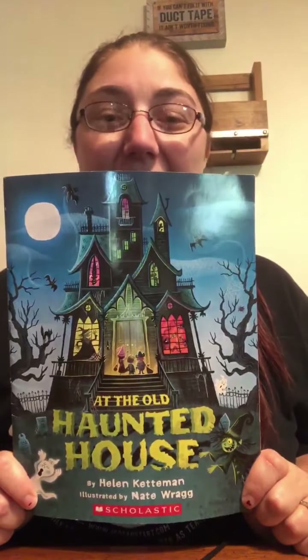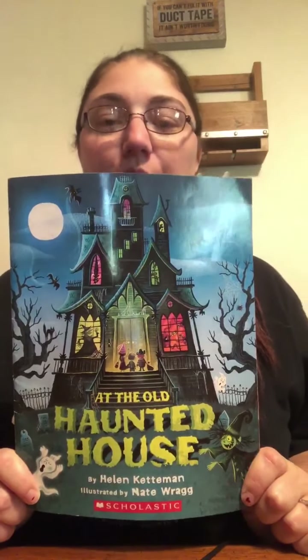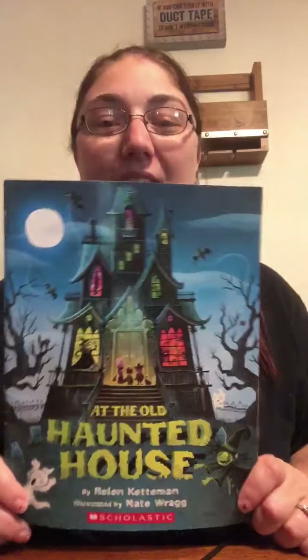Hey everyone, happy Friday! When I looked at the votes, it looks like you wanted a little bit of seasonal or holiday story, but also maybe something that focused on numbers or letters or shapes. So I found this book in our library called At the Old Haunted House, and it kind of incorporates both of those. So this is At the Old Haunted House by Helen Ketman, illustrated by Nate Ragg.